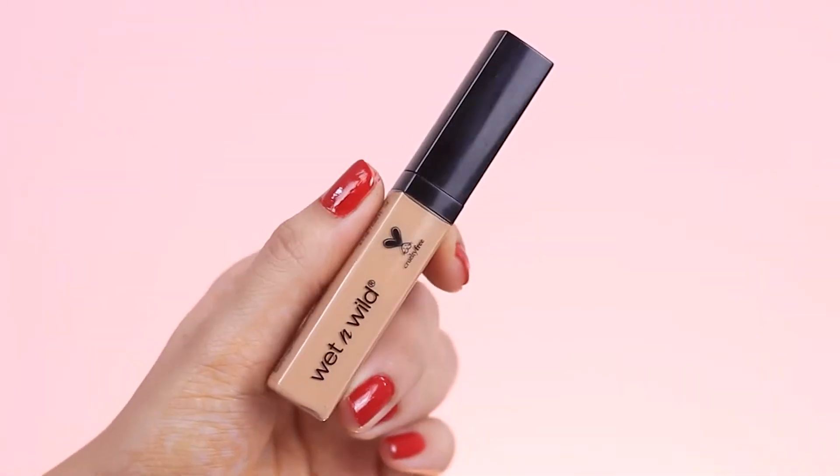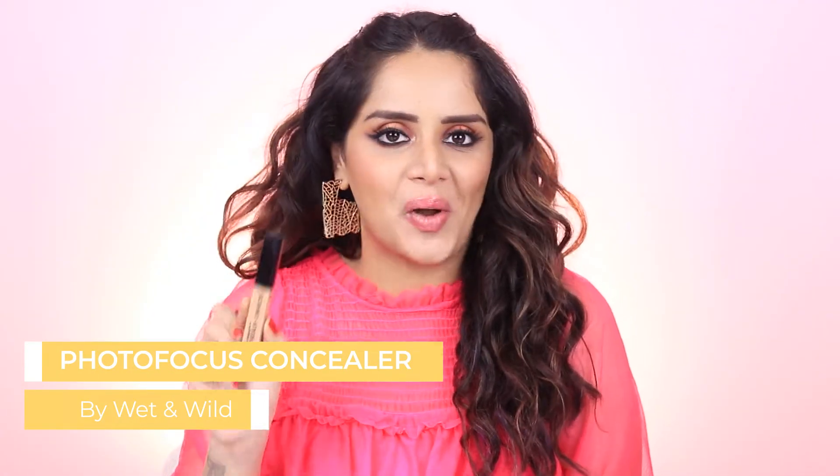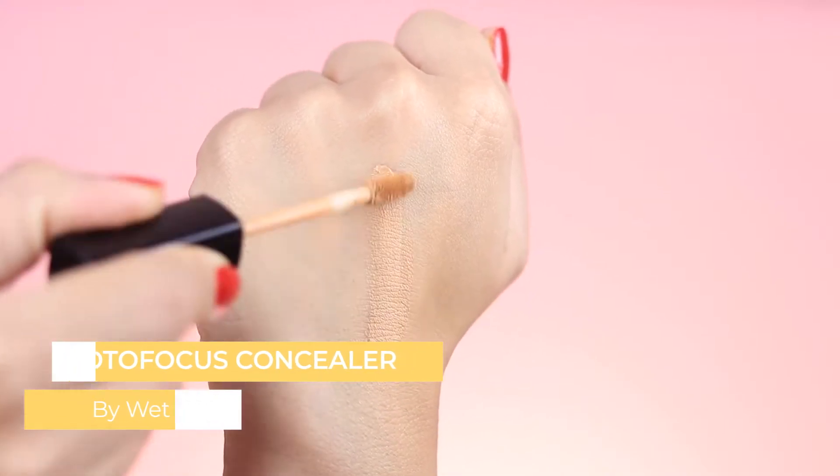Fourth on the list is the Wet n Wild Photofocus Concealer, which costs Rs. 499 for 8.5ml — quite a bit of product. It has a very creamy texture and is available in six shades. I feel like the shade range could have been better; I struggled to get my perfect match. This shade is slightly darker for my skin tone, but it works perfectly for my under eye area — I don't even need a color corrector with it. It has very high coverage and is not at all drying, even for my dry under eye area. I get a good wear time of about 7 to 8 hours, which is amazing.